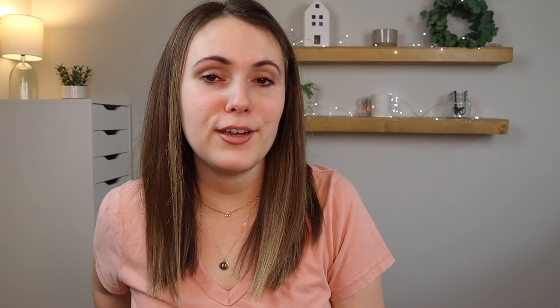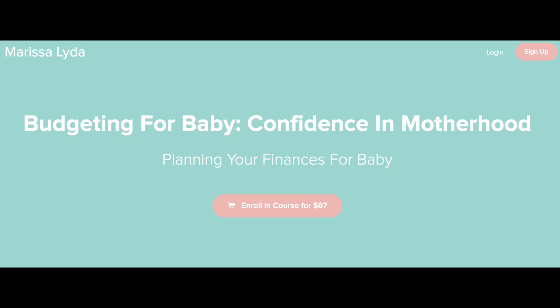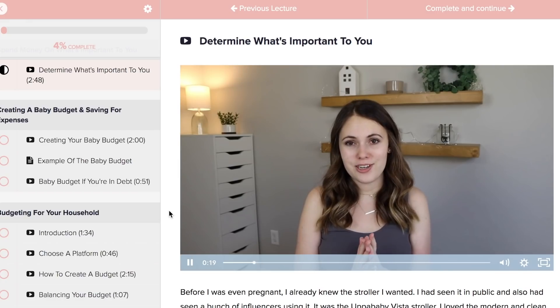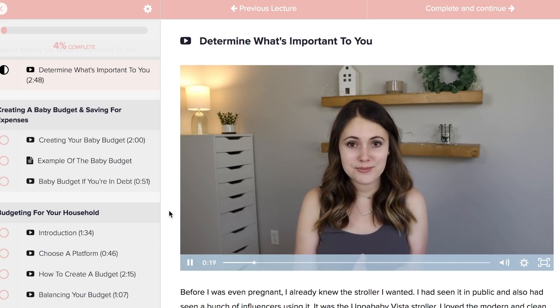I'll have a link to the Snoo in the description box below so you can check it out. I also want to let you know that I have a course called Budgeting for Baby — if you're an expecting parent you can check it out. In the course I talk all about how you can budget, save, and plan your finances for this really exciting time of life. The link is in the description below, and don't forget to subscribe to my channel for more videos. I'll look forward to seeing you in the next one!